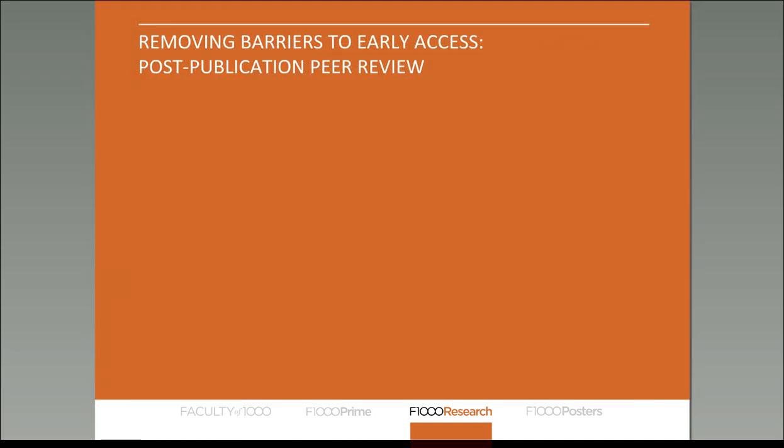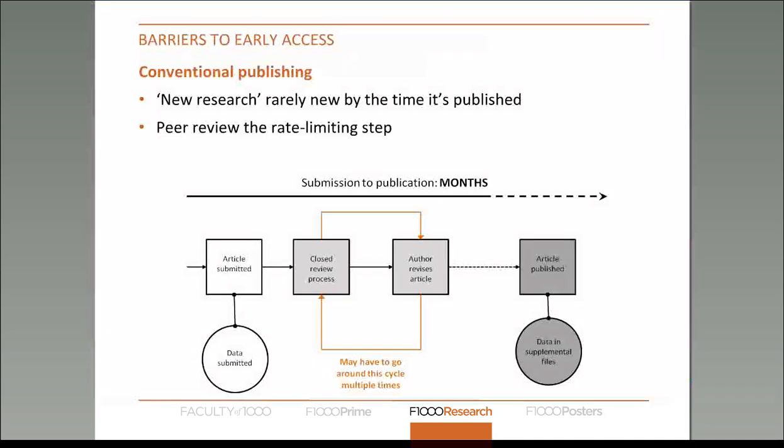Before I move on to the open science publishing aspect of F1000, let me first discuss our post-publication model, as this is one of our most unique aspects as a publishing platform. On this slide you can see the typical model operated by most traditional journals, whether subscription or open access. Essentially an article is submitted, then it goes through several rounds of peer review, and then it either gets rejected or accepted.